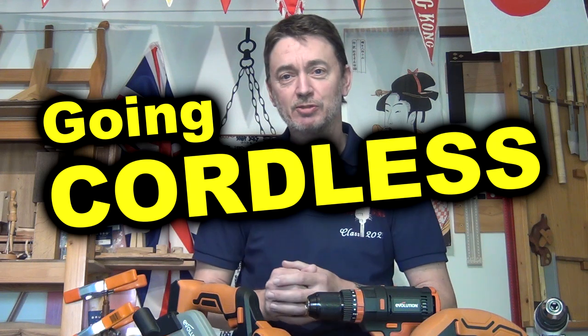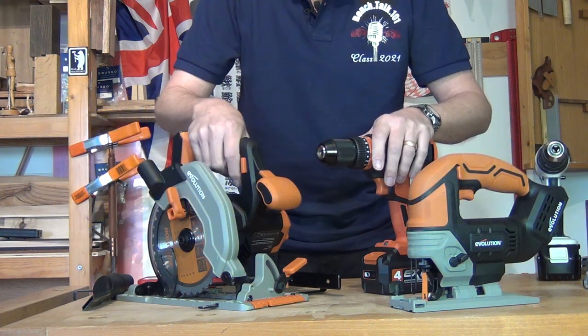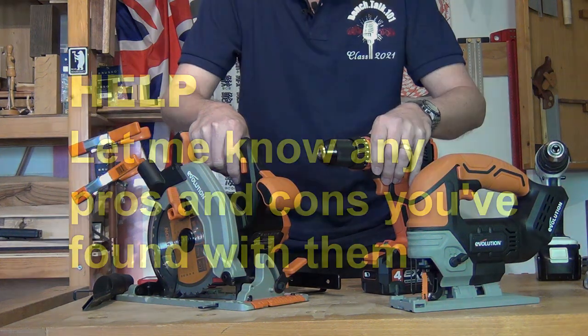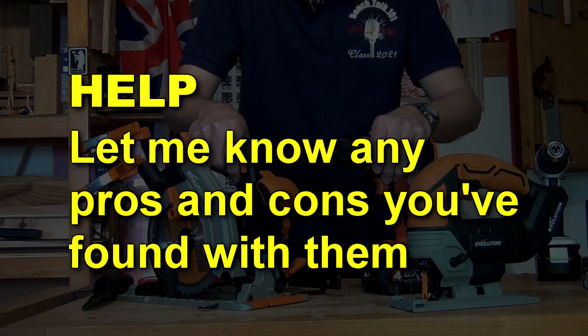Did you know that Evolution power tools make a cordless range? I'm going to be checking out the combi drill, jigsaw, and circular saw to see what I think of them over the next few projects I get up to. I'd really like your help — if you've used any of these, let me know what you think is good and bad about them, just in case I've missed anything.